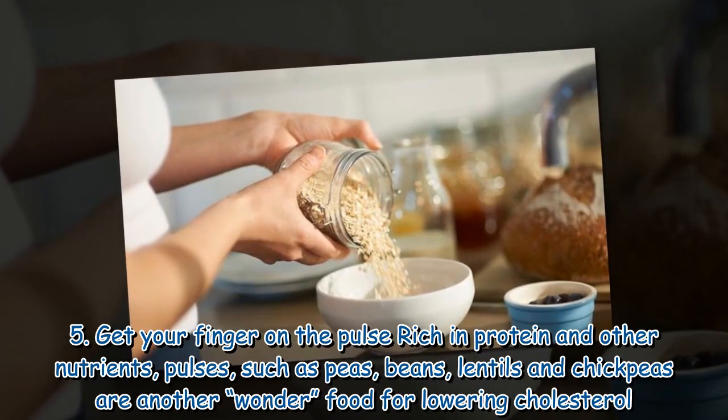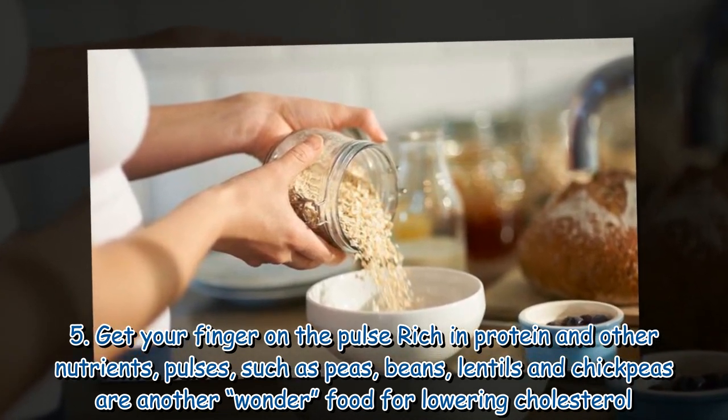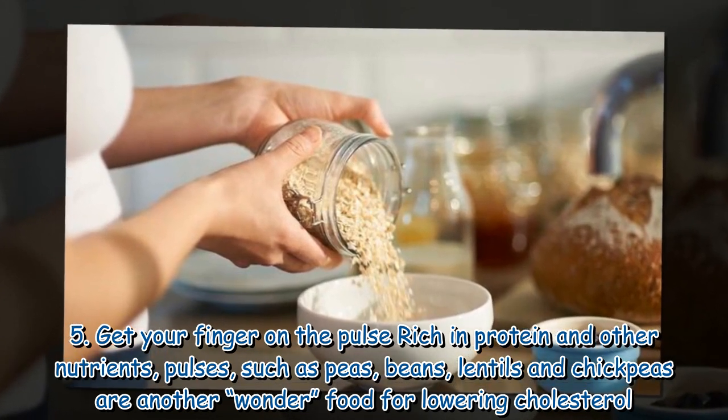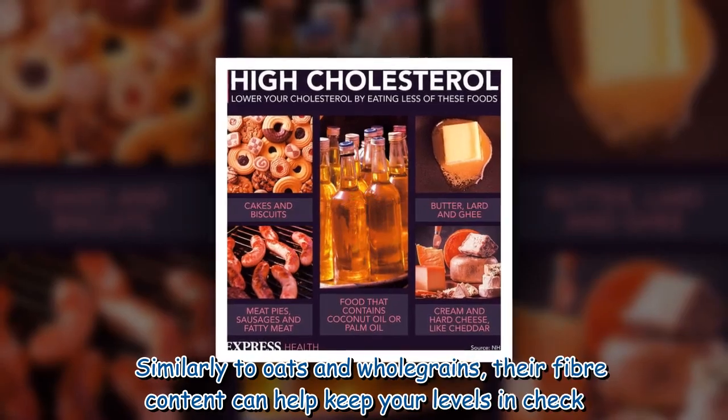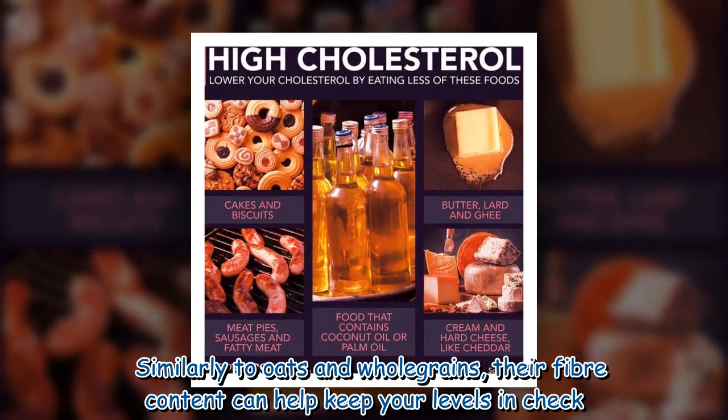5. Get your finger on the pulse — rich in protein and other nutrients, pulses such as peas, beans, lentils and chickpeas are another wonder food for lowering cholesterol. Similarly to oats and whole grains, their fiber content can help keep your levels in check.